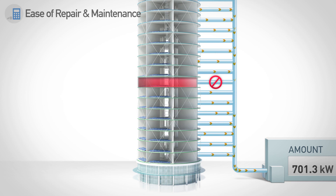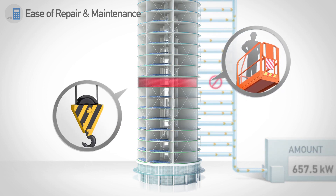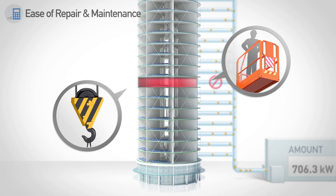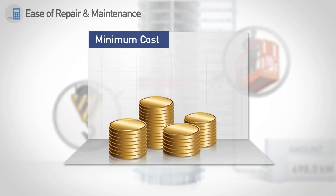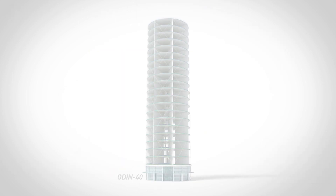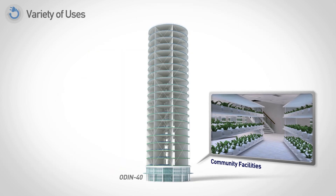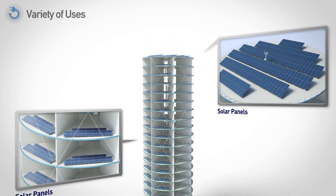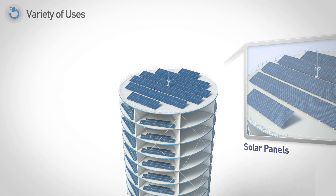Fourthly, the system is easy to repair and maintain at a minimum cost, allowing the use of a winch or other hoist thanks to the use of a highly stable vertical axis. Because of this, ODIN boasts a very low failure rate. Finally, the first and second floors of ODIN can be used for various purposes, while its rooftop can be reserved for solar panels for additional power generation.